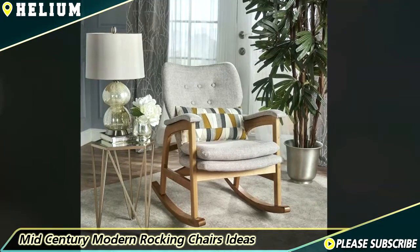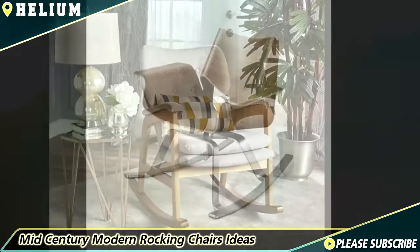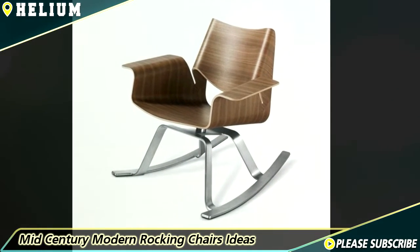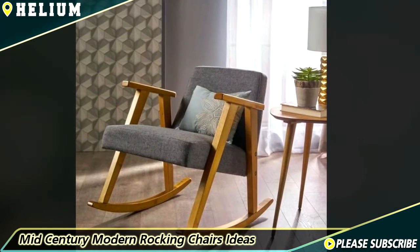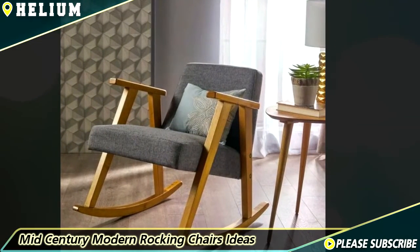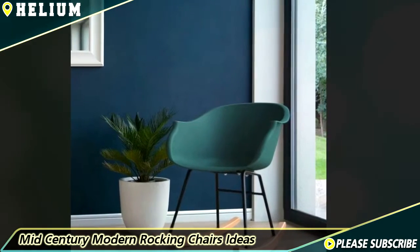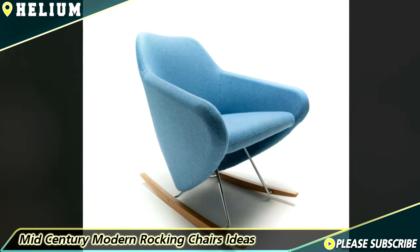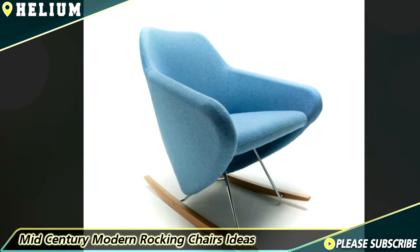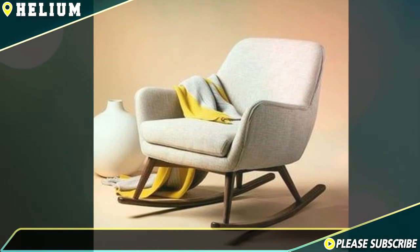As rocking chairs continue to emerge in various designs, furniture makers also make sure that they become even more comfortable by improving their ergonomic design and features. Because rocking chairs are primarily made out of hardwood, many people would place pillows against the back area and on the seats to make them more comfortable. This gave furniture makers the idea of making upholstered or padded seats and back supports. To improve ergonomic quality, modern rocking chairs also have a curved back support that follows the natural curve of a person's back.